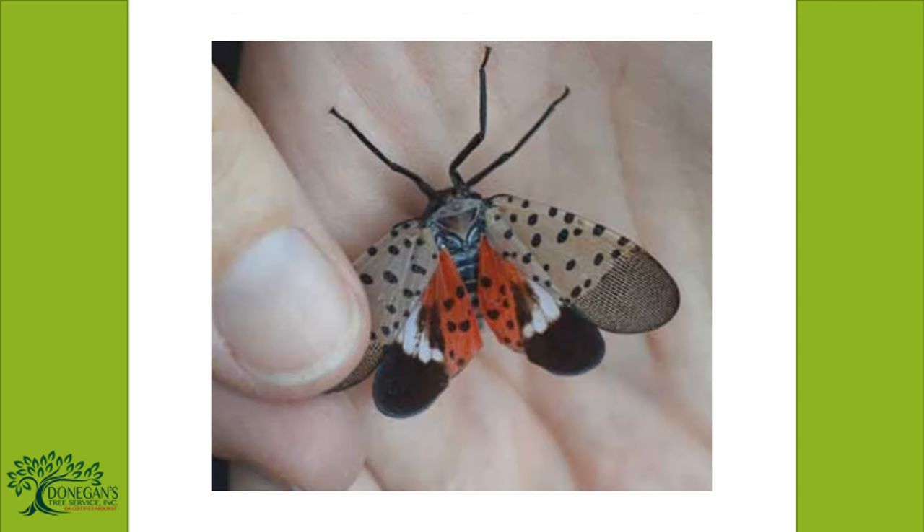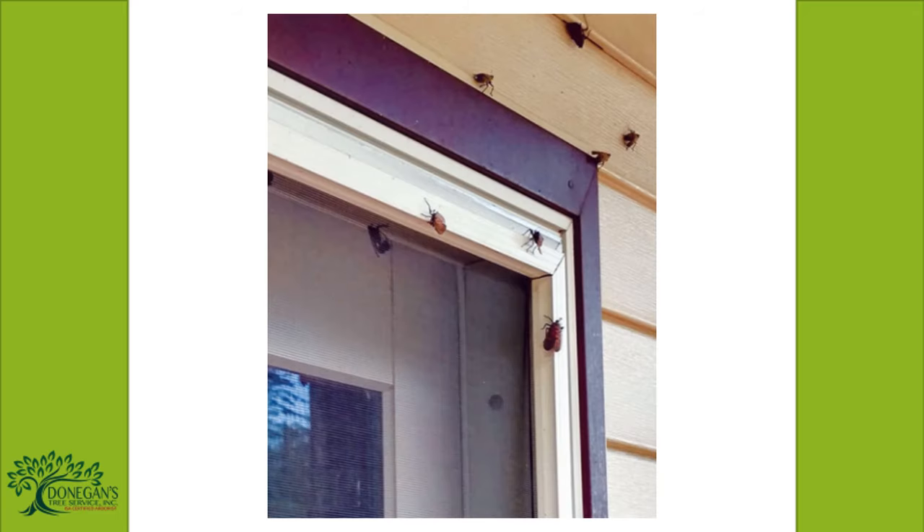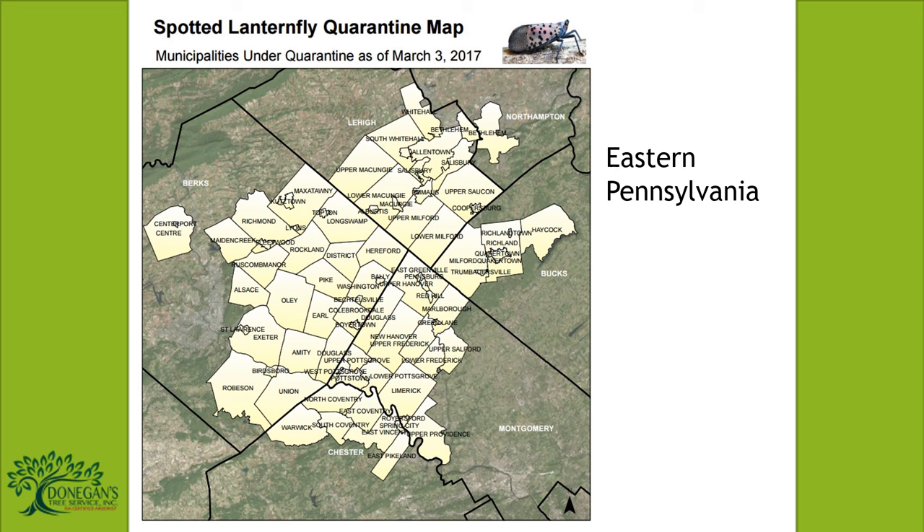Since the Spotted Lanternfly has limited mobility, it spreads primarily by human-assisted travel. They do so by laying their eggs on host trees or other smooth structures such as metal tanks, wood posts, bricks, stones, concrete walls, fences, and cars — materials that are often transported between states, furthering its distribution. Residents of quarantined areas are urged to check their vehicles and any outdoor items they are moving for Spotted Lanternfly egg masses to avoid distributing the pest further.